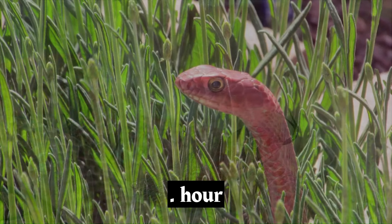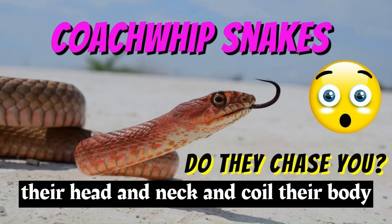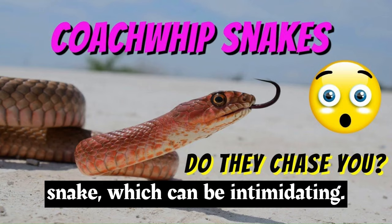Coachwhips are among the fastest snakes, capable of reaching speeds of up to 8 miles per hour, 13 kilometers per hour. They use their speed to chase down prey and quickly escape from potential threats. When cornered, they may raise their head and neck and coil their body in a manner reminiscent of a striking snake, which can be intimidating.